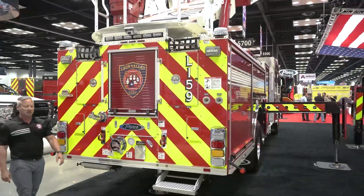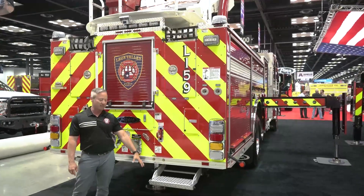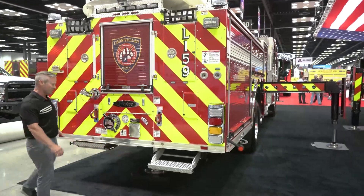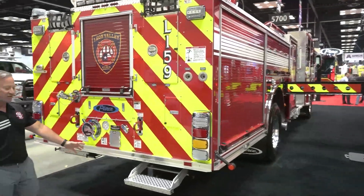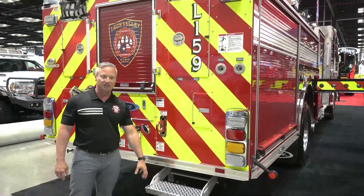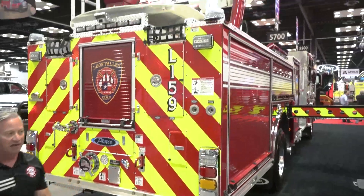On the rear of the apparatus, the department elected to have a swing-out, fold-down camper-style ladder on both the left side and the right side. For those of us who aren't as tall as some of the other guys, this makes it really nice to access the hose or other tools and equipment installed higher on the apparatus.